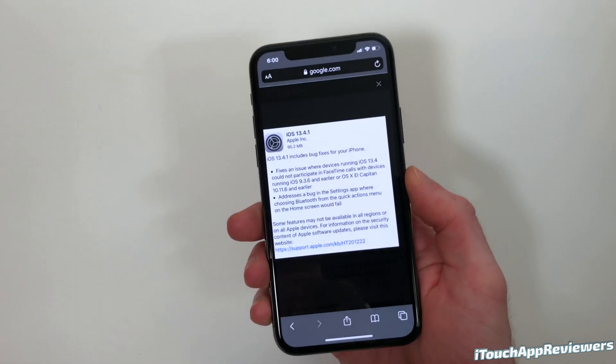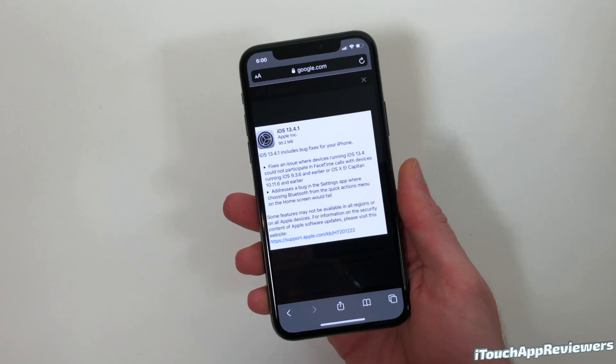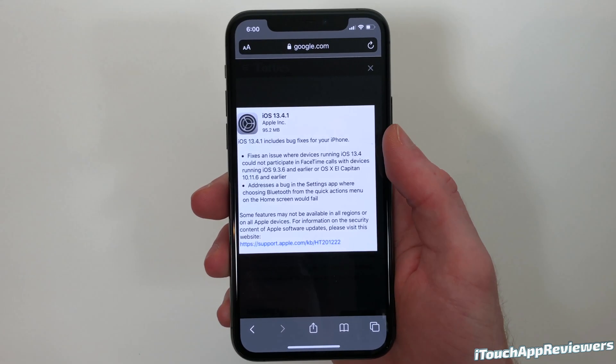So that's a huge bug that a lot of people are facing, obviously during this pandemic, but Apple has gone ahead and fixed that here in this update.